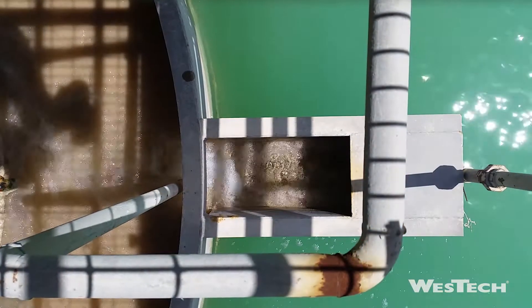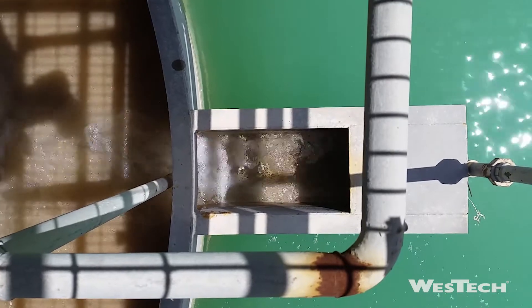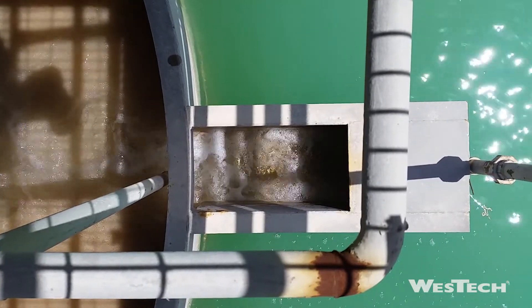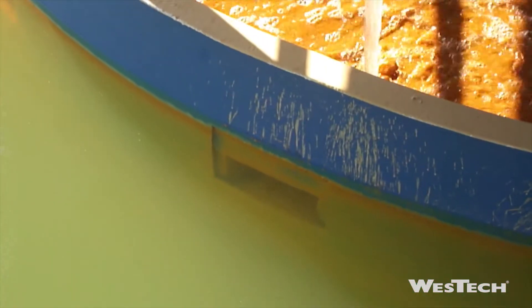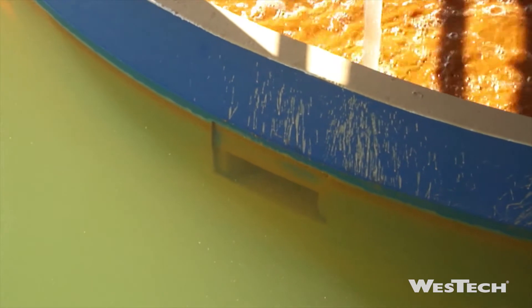In addition, the Evenflow's outer feedwell provides a very robust, effective self-dilution system with accelerated dilution using airlift pumping or density differential dilution ports to return clean water to the feedwell from the clarification zone.